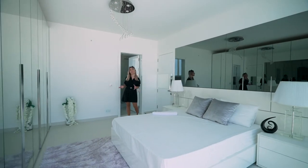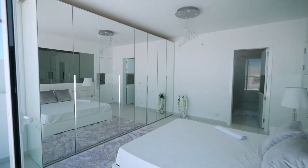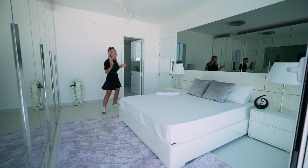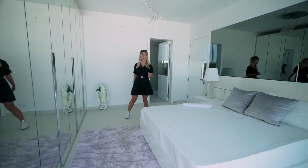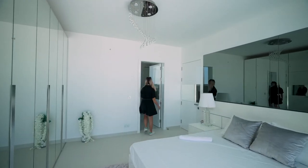Here is your main bedroom, complementing the style of the rest of the penthouse. You've got plenty of natural light coming in through the glass sliding doors which give you access to a spacious terrace, this beautiful light fixture, and your own en-suite.